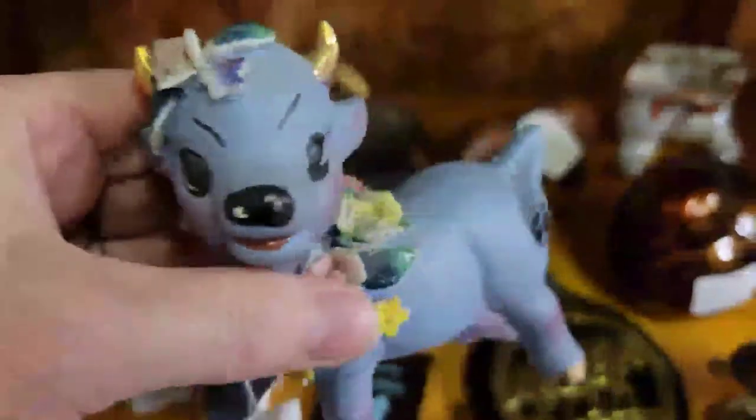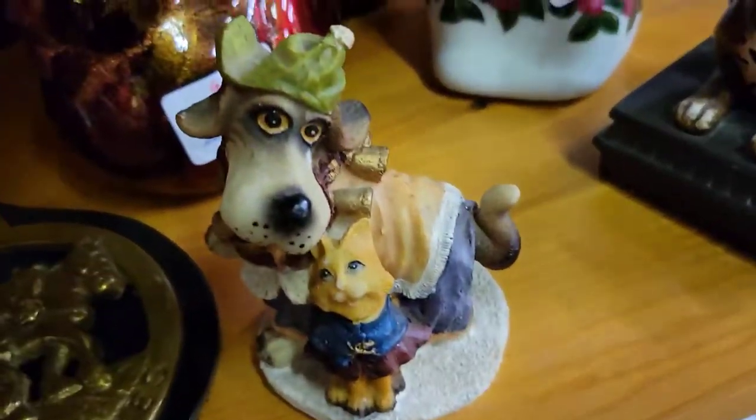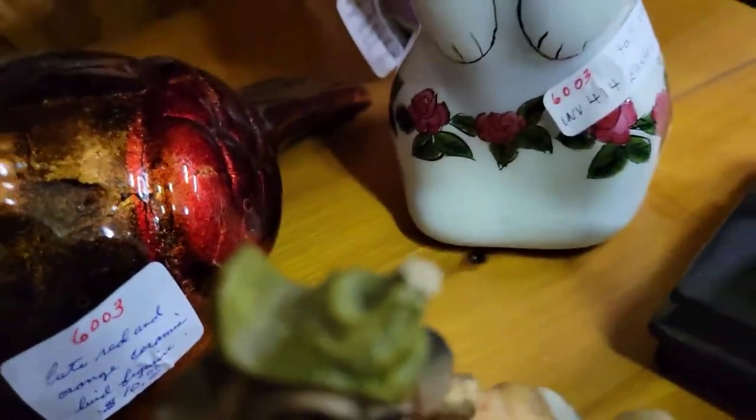Hey guys, I'm at one of my favorite places to shop for vintage items — East Fork Mall, located in Forney, Texas. I hadn't been here in about a month, so I was really excited to go. There were some new booths, some changes, and I found a lot. There will be a haul at the end of this, so stay tuned to see what I picked up.